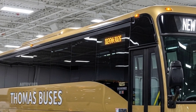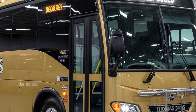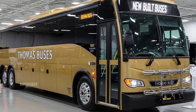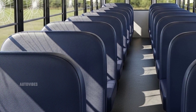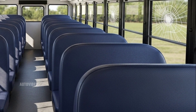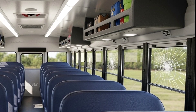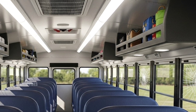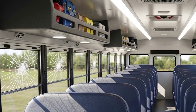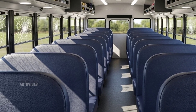The 2026 Thomas Built Buses lineup maintains the familiar and iconic design language of its past models, while refining exterior styling for improved aerodynamics, durability, and visual appeal. The flagship SAF-T Liner C2 continues to be the face of the fleet, with a sleek contoured hood, integrated LED headlights, and improved body panel seams for better weather resistance. The exterior is built tough using high-strength steel and corrosion-resistant coatings. The larger window designs give a clear and wide field of view, making for a safer and more open feeling for passengers and drivers alike.